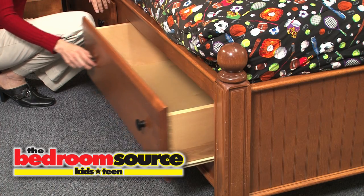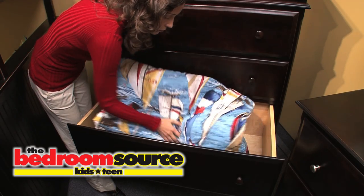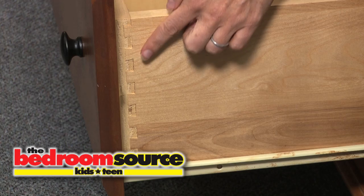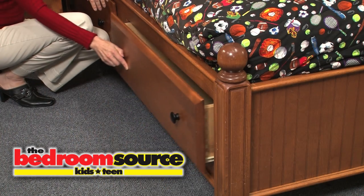The solid wood, extra deep drawers are perfect for bulky winter clothes and other storage. And while you're checking out these English dovetail drawers, be sure to note the quality and construction of each and every detail on this collection.